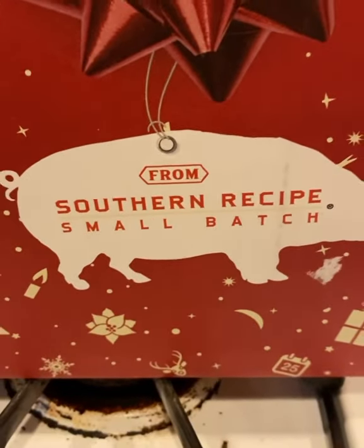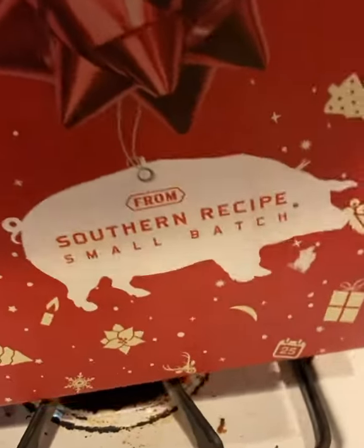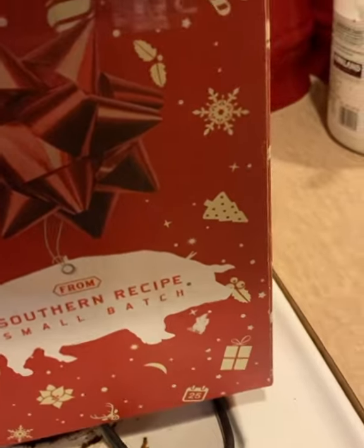Look at this! I saw this on the side and I was so, so excited. Southern Recipe Small Batch is one of my absolute favorite brands. I found them on my keto journey. I absolutely adore them and they have new flavors.